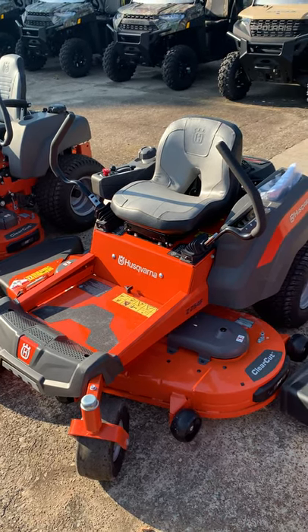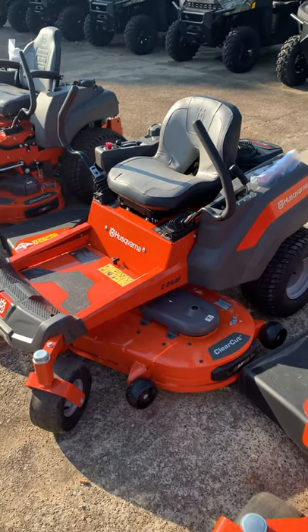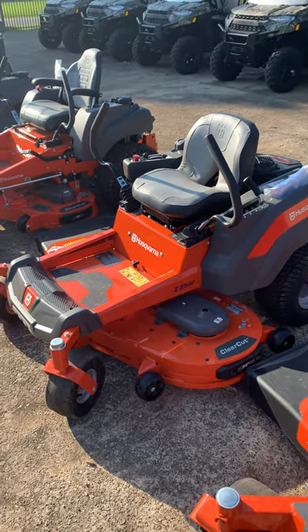Give us a call at 256-389-8150 or check us out on the website at shoalsoutdoorsports.com.